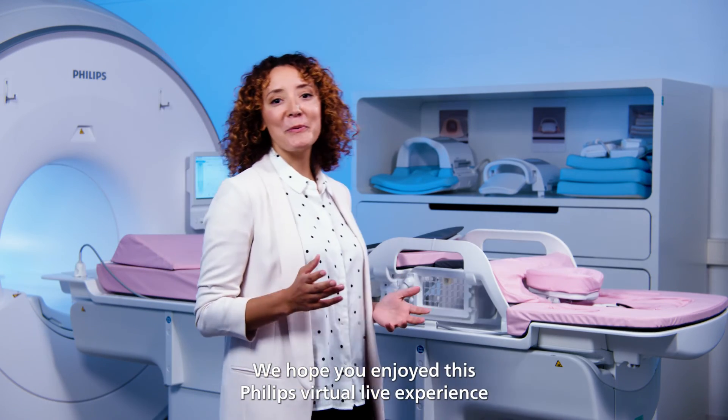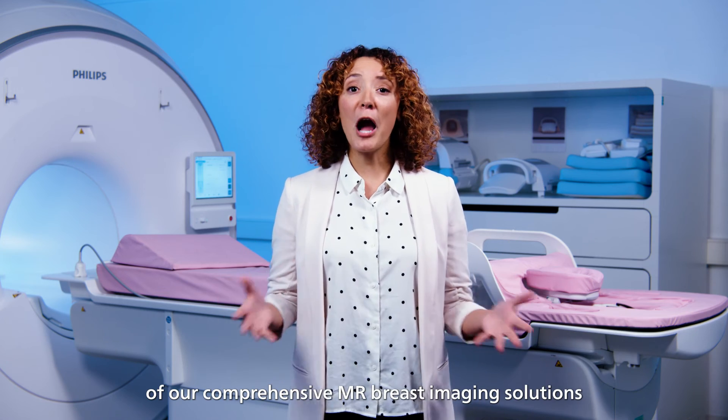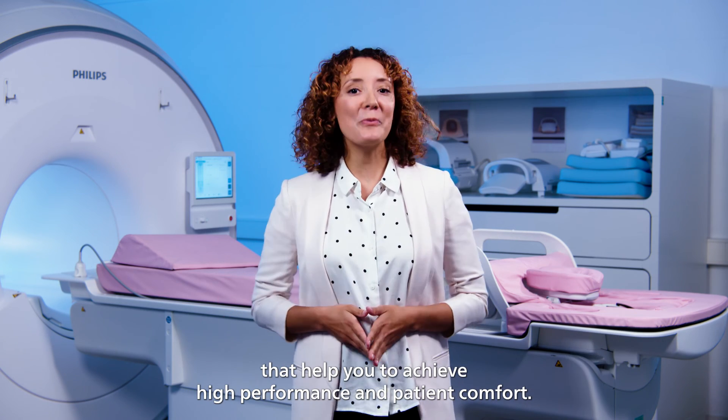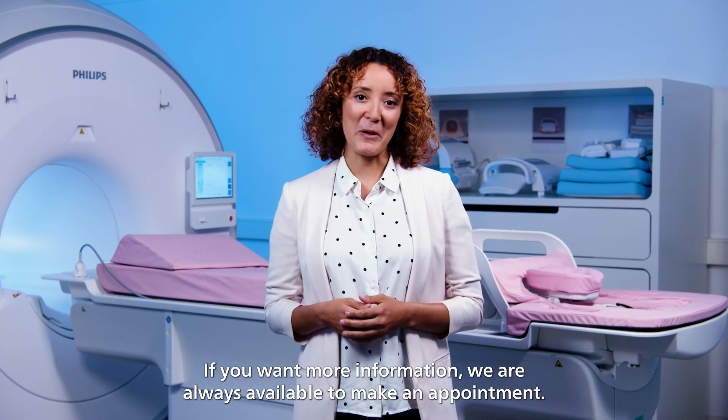We hope you enjoyed this Philips virtual live experience of our comprehensive MR breast imaging solutions that help you achieve high performance and patient comfort. If you want more information, we are always available to make an appointment.